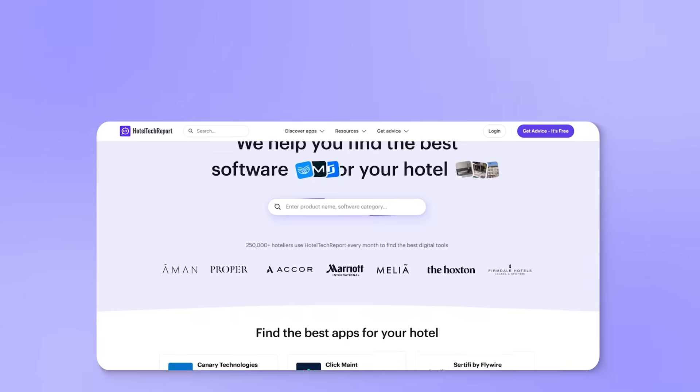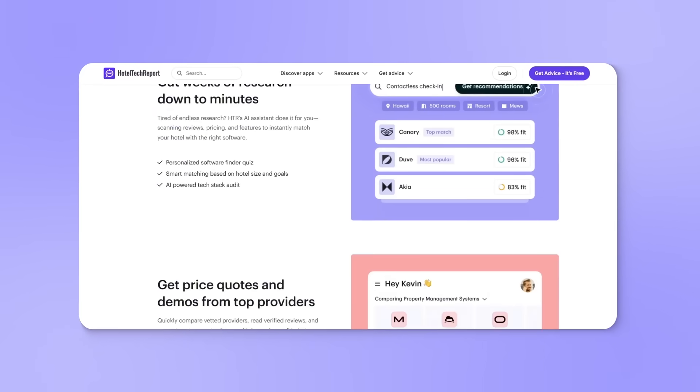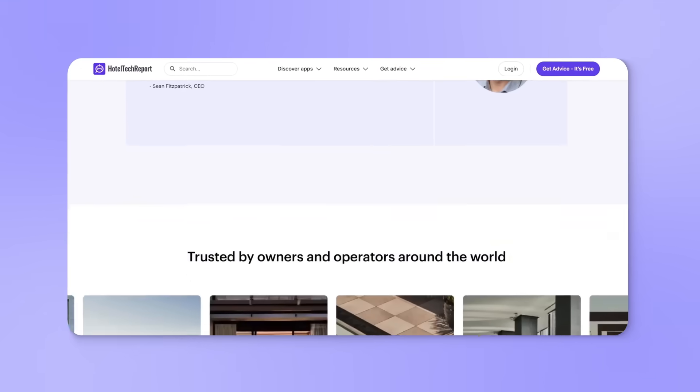Hi, I'm Allison from HotelTechReport.com, where we help hoteliers like you future-proof your operations by finding the best tech tools to run and grow your businesses.